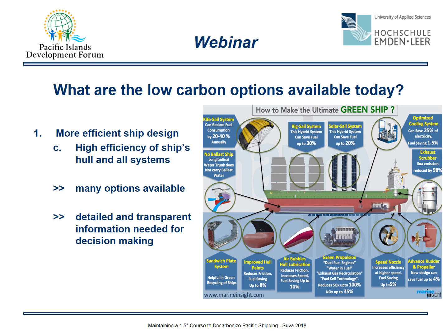Beyond changing speed and capacity, there are multiple technical support systems available: using wind power, solar power, special paints to reduce frictional resistance, and more. There is a big market for these technologies, and the most challenging part is that we need detailed and transparent information for decision making.